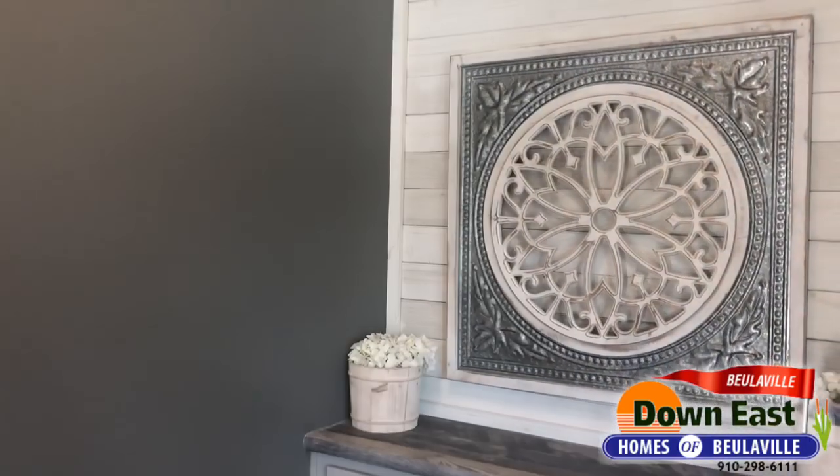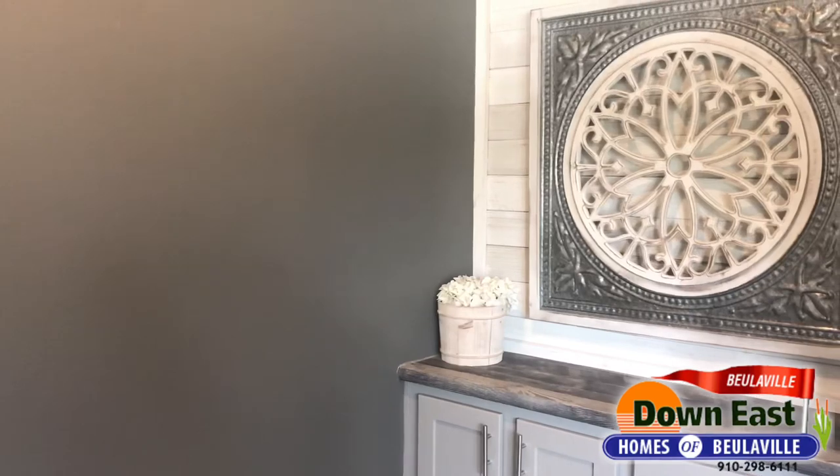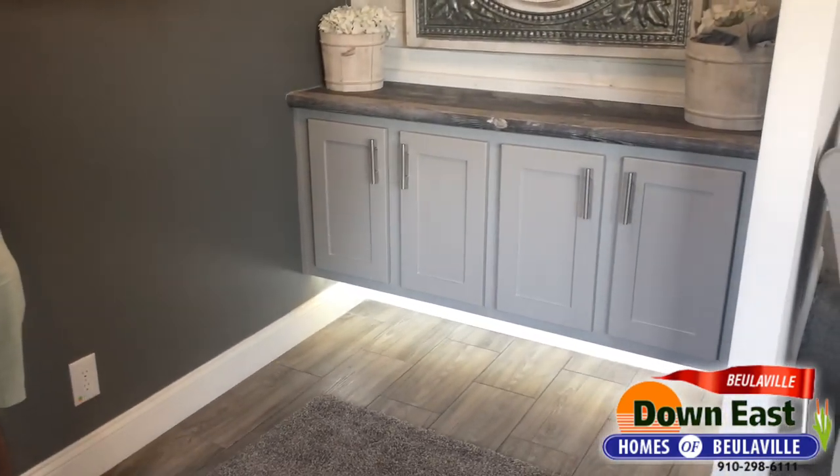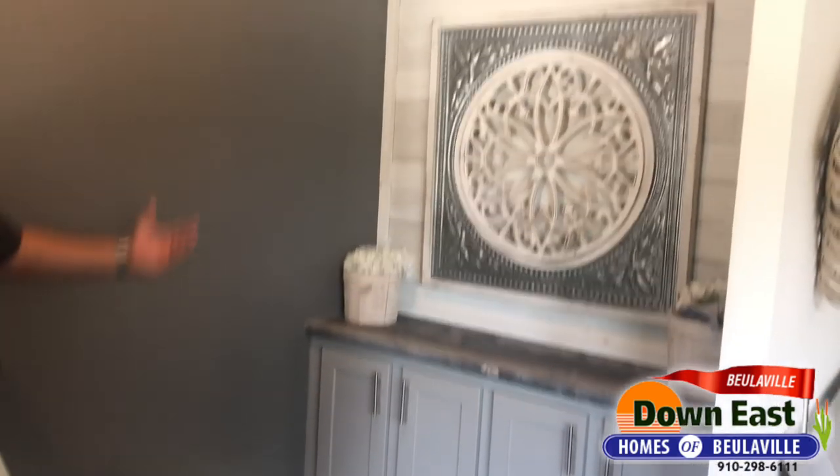Welcome back to Tour Tuesday — we're going to be touring our farmhouse modular home. This house has a lot of upgrades, so come on in. As soon as you walk in, I wanted to show off our foyer: it has under-cabinet lighting, gorgeous countertops, actual wood shiplap behind it, and nine-foot ceilings throughout.